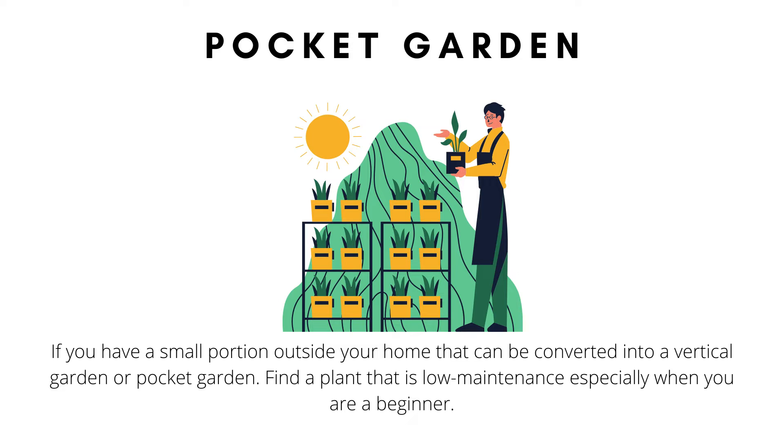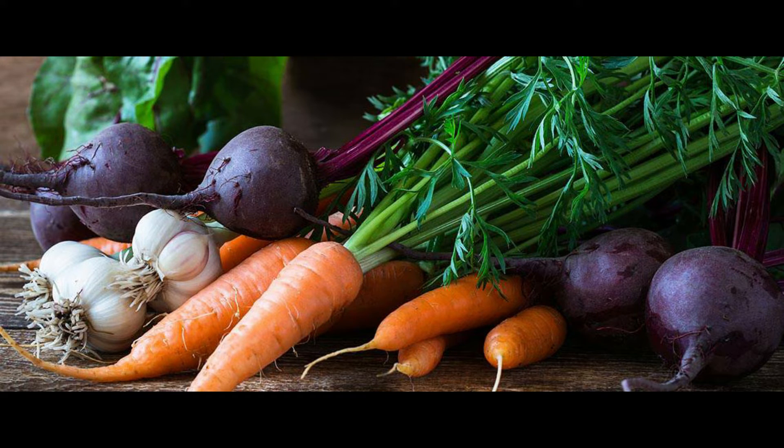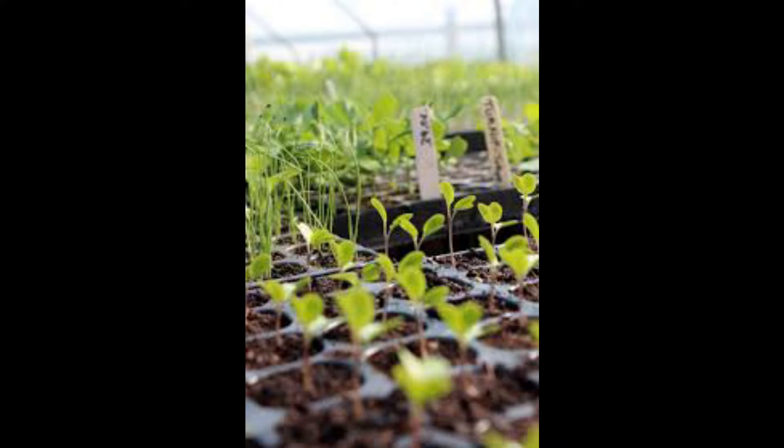Pocket garden, or a pocket-size garden. If you have a small portion outside your home that can be converted into a vertical garden or pocket garden, find a plant that is low maintenance, especially when you are a beginner. Homeowners who have a pocket garden have started to plant organic seedlings, because organic seedlings are being used in their homes for daily consumption.